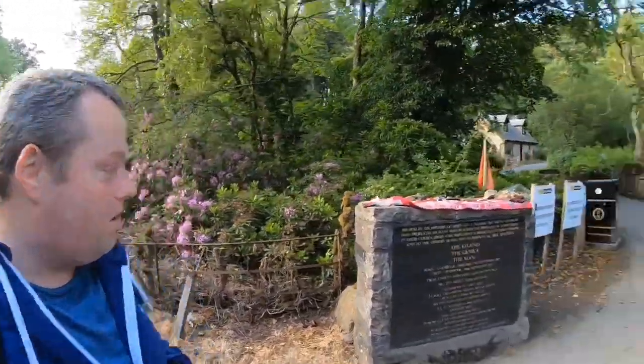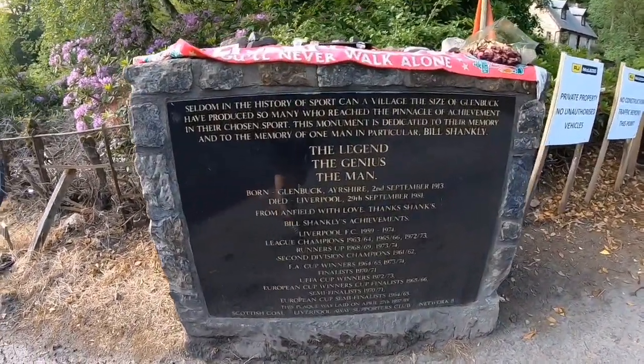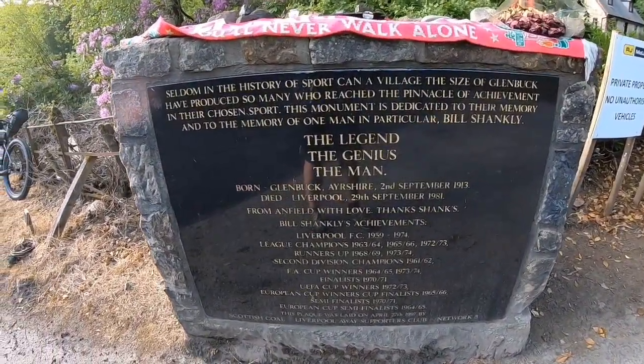A couple of facts about the trail here. Where the trail starts is up here at the Bill Shankly Memorial — Bill Shankly, the manager of Liverpool football team.